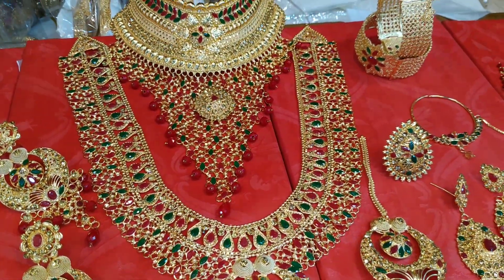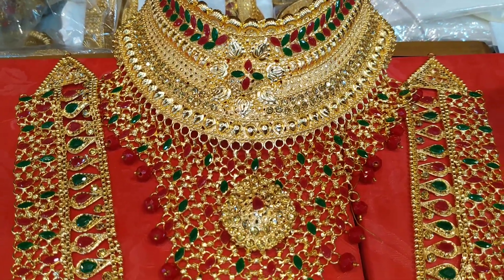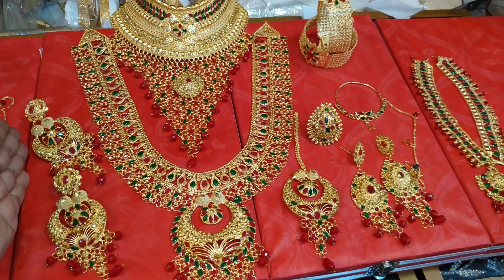We will be able to see the first Bridal Jewelers set. This set is the best set.